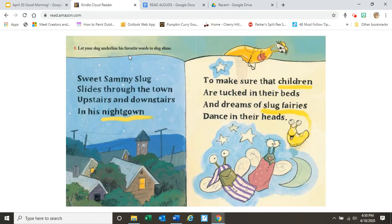Let your slug underline his favorite words in slug slime. Sweet Sammy slug slides through the town, upstairs and downstairs in his nightgown. I see the slug slime right here. To make sure that children are tucked in their beds and dreams of slug fairies dance in their heads. I don't know how I feel about slugs making slug slime on my books — I don't know how you guys feel about that.